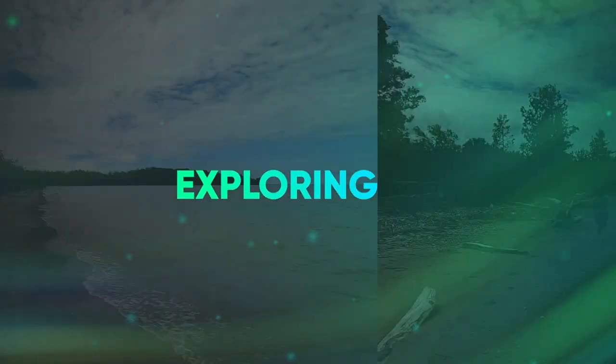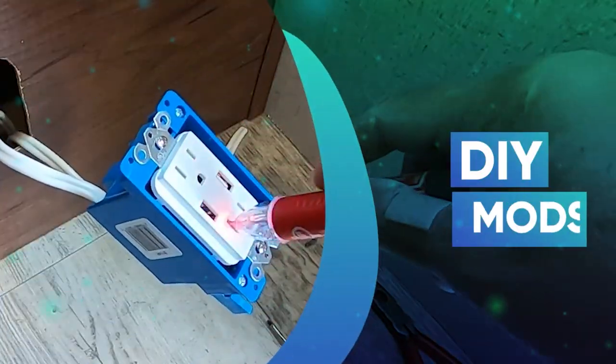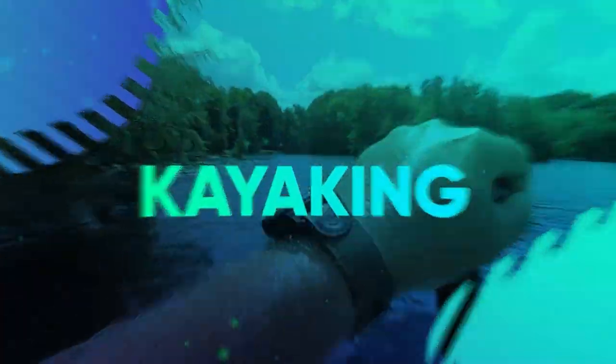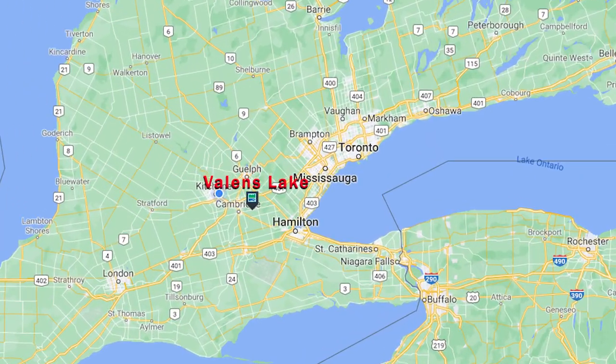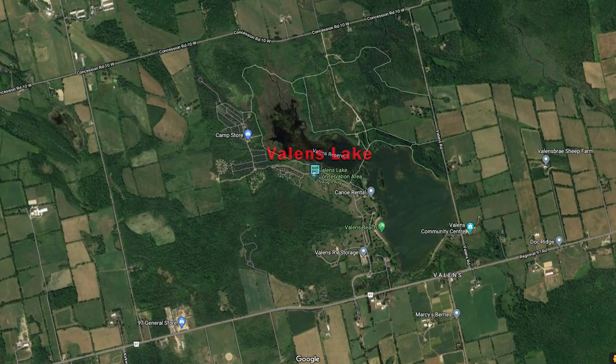Welcome to Valens Lake Conservation Area, a beautiful little park outside of Cambridge, Ontario. Valens Lake Conservation Area is located in Southern Ontario, just east of the City of Cambridge. Valens Lake offers you the look and feel of the north right in your own backyard.